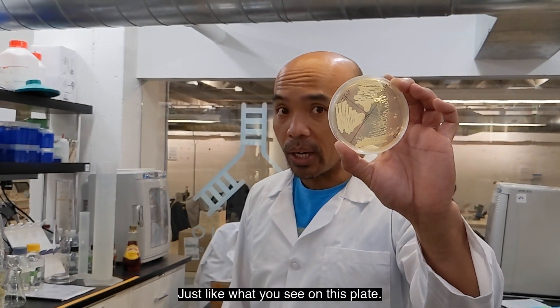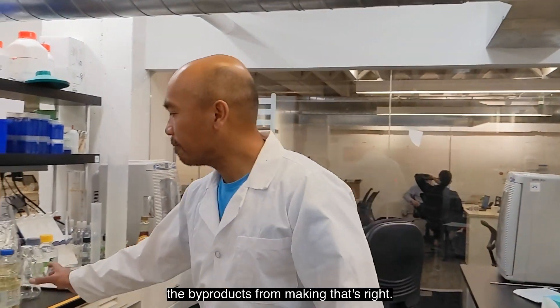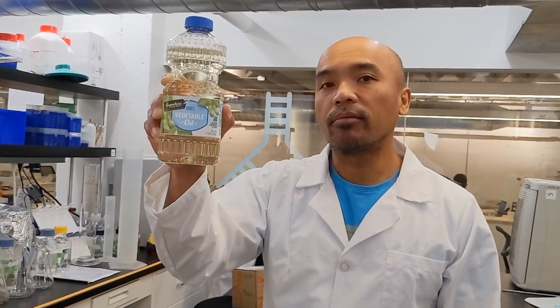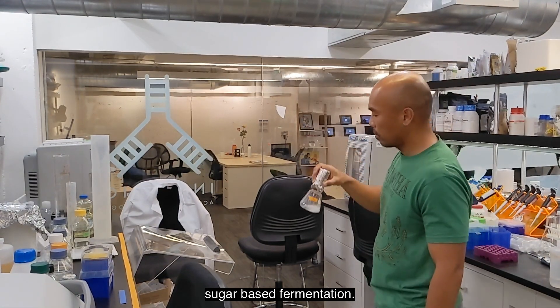Just like what you see on this plate, we take these yeast and mix them with the byproducts from making cooking oil. Working with oil inputs can give us 2.7 times the pyrone-1 compared to a conventional sugar-based fermentation.